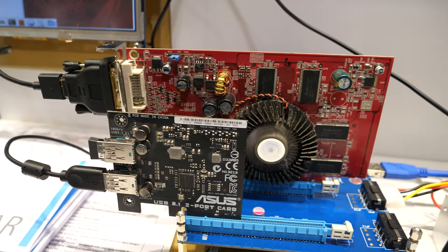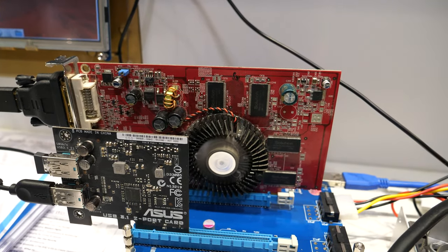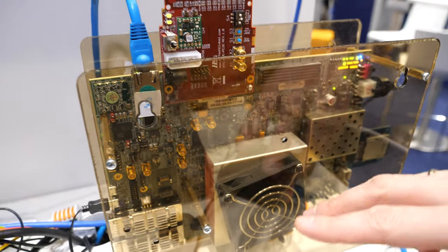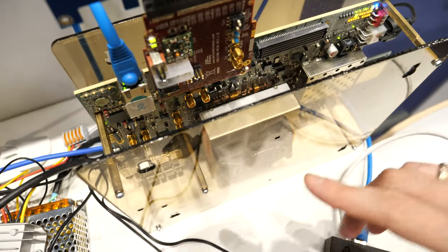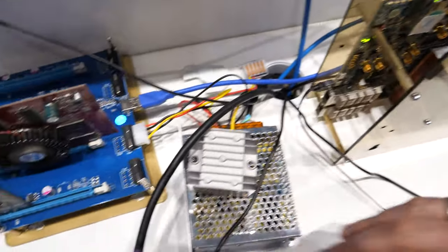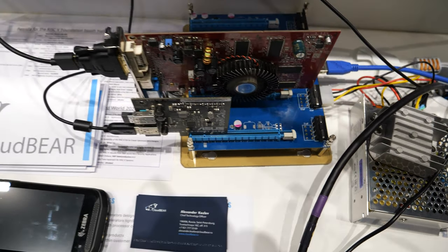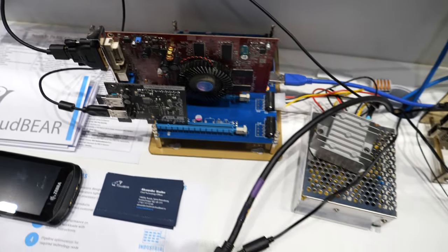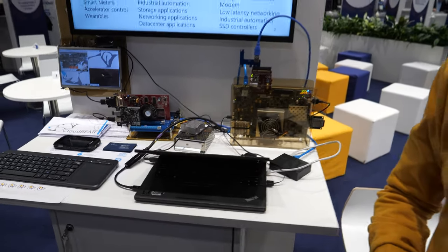This is a graphic card driven by our prototype. There is a Linux core driving the graphic cards to show a normal Linux display on screen. The company is based in Russia. It's an exciting ecosystem.